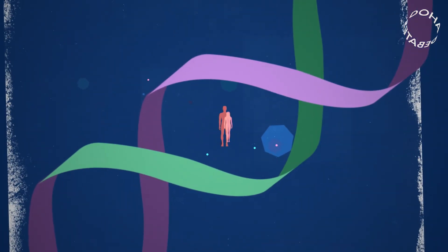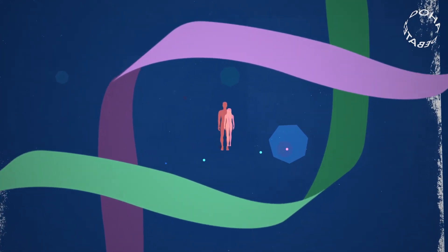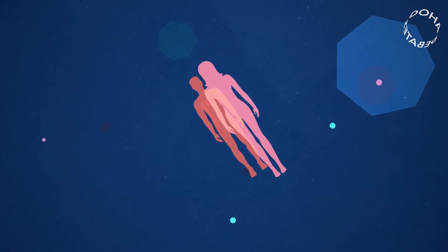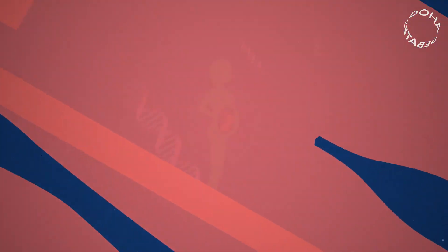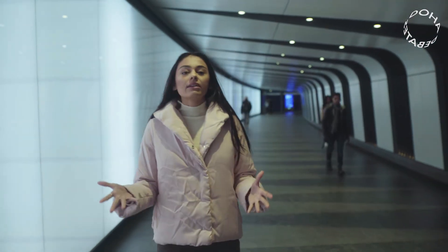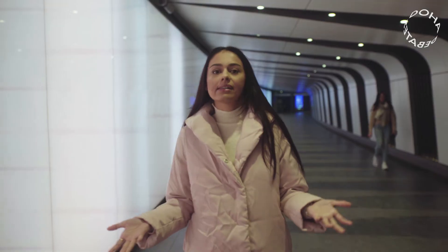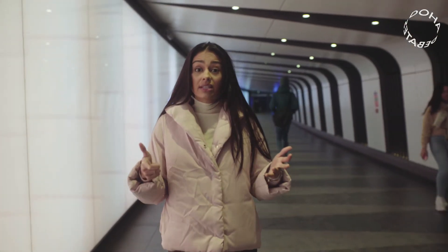Now let's zoom out even further. We have no idea what kind of long-term impact these genetic fixes could have down the line. Gene editing isn't 100% accurate, and any mistakes made now will affect many generations to come. Some CRISPR cells can initiate tumors or trigger cancer.